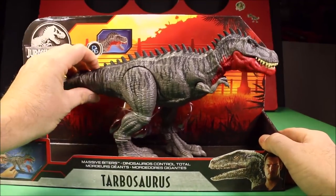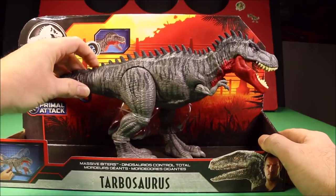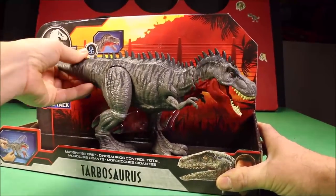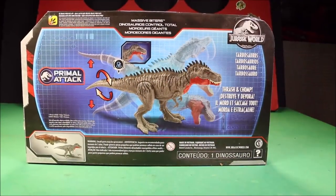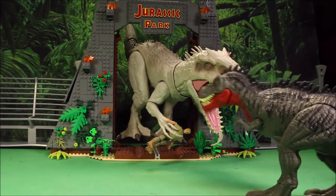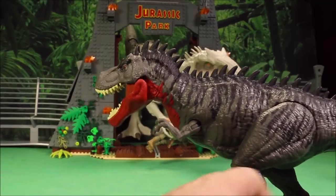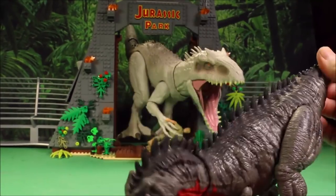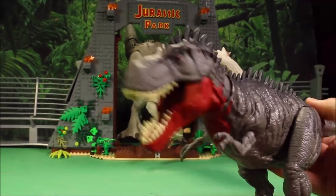Let's check out the Massive Fighters Tarbosaurus. You got good chomping action with the control here in the tail, and head moving action up and down, so you can have cool striking and chomping action. The control is in the tail, just like the Indominus Rex. You got side-to-side movement controlled by the tail, up and down, so you can have chomping and movement side to side.